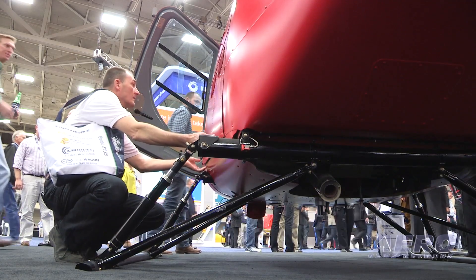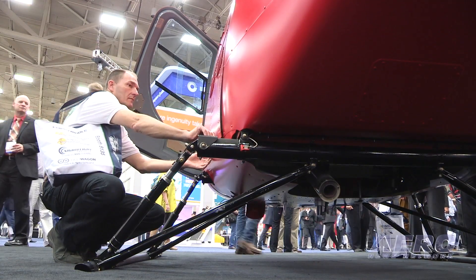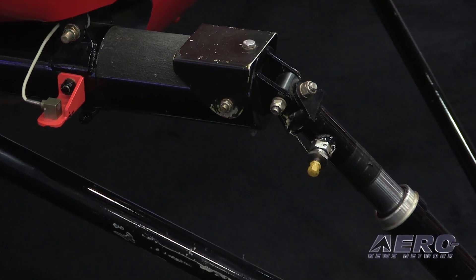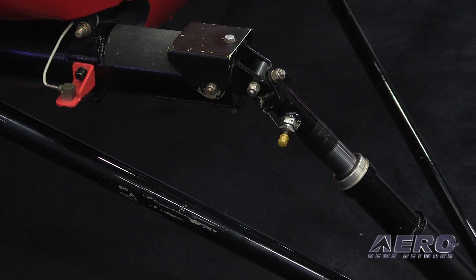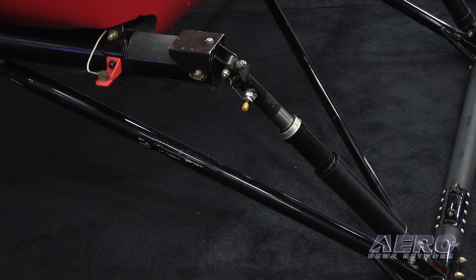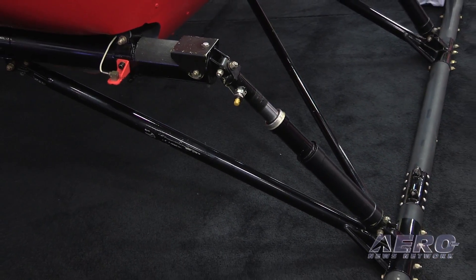When you talk about safety, how does that coalesce into this airframe? We've got the rotor system, which has got a real good history — it's got a lot of controllability. The landing gear is real robust, real stable — a very controllable aircraft.